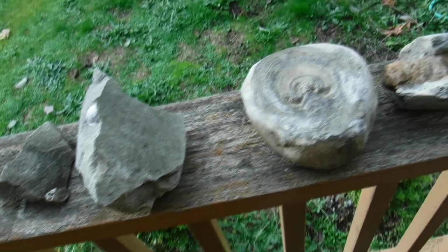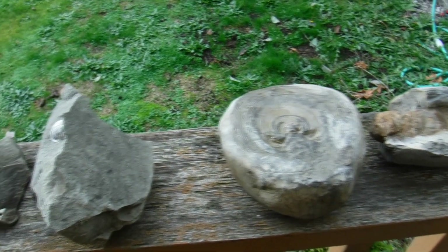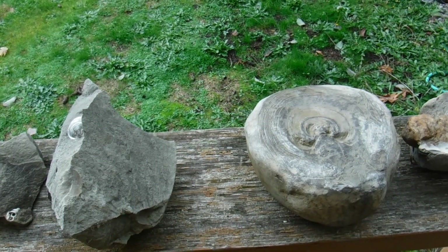Well, that was the trip getting some fossils. I had a good time. Beautiful views out there, and anytime you're out, it's great. Thanks for watching, hope you enjoyed.